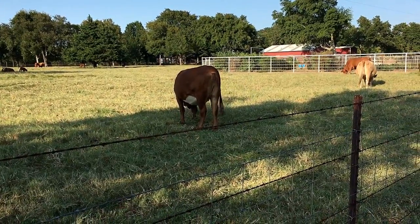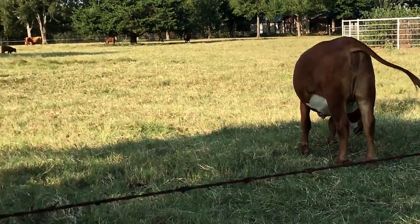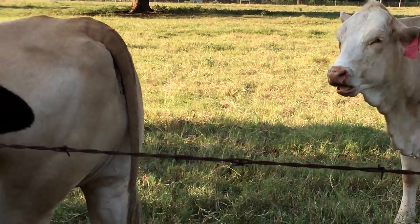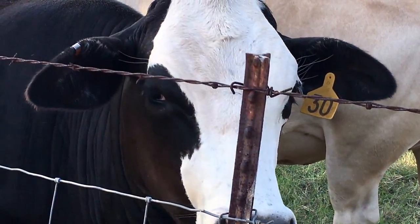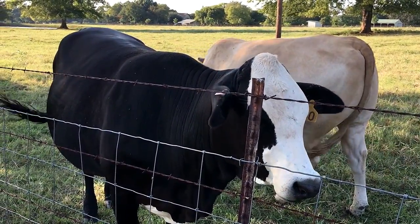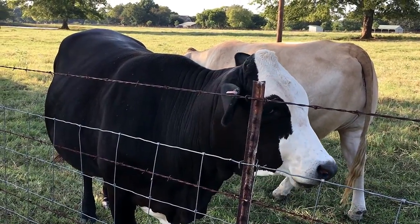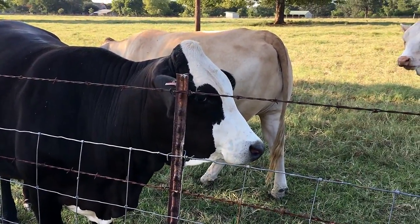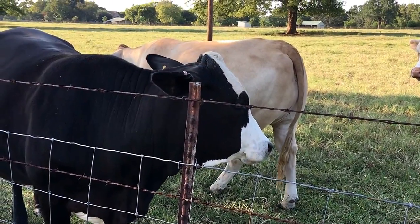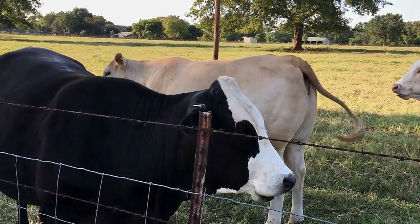Still don't know what I'm gonna do about my sheep yet. I've sold a couple but I'm probably gonna sell some of my older ewes and my older ram and keep two or three young ewes and my young ram that I bought. We'll see. Anyway, take a look at my heifers – ain't they pretty?